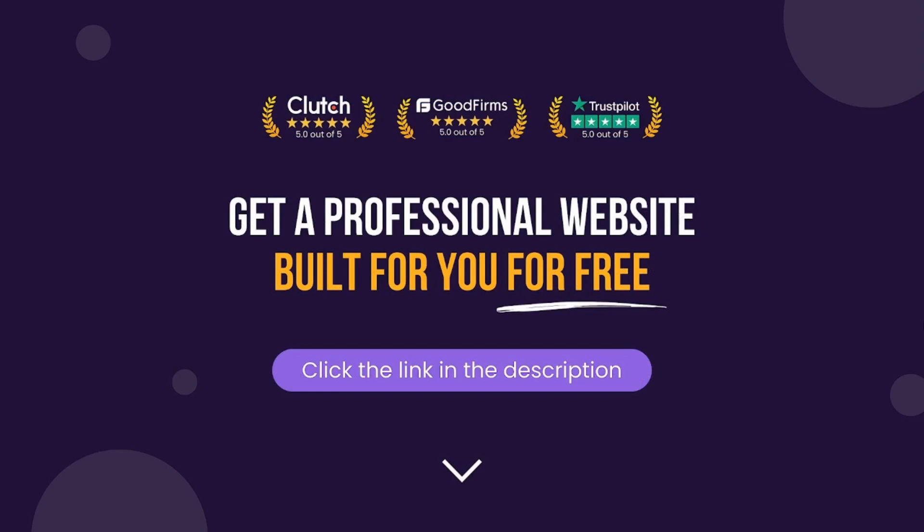At The Free Website Guys, we build free professional WordPress websites for people at no charge. You can check out the link in the description or head over to thefreebsiteguys.com to apply.